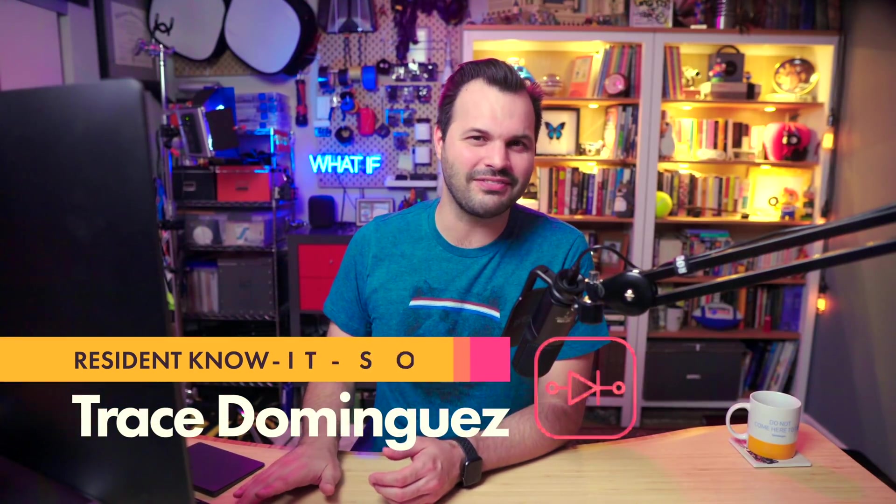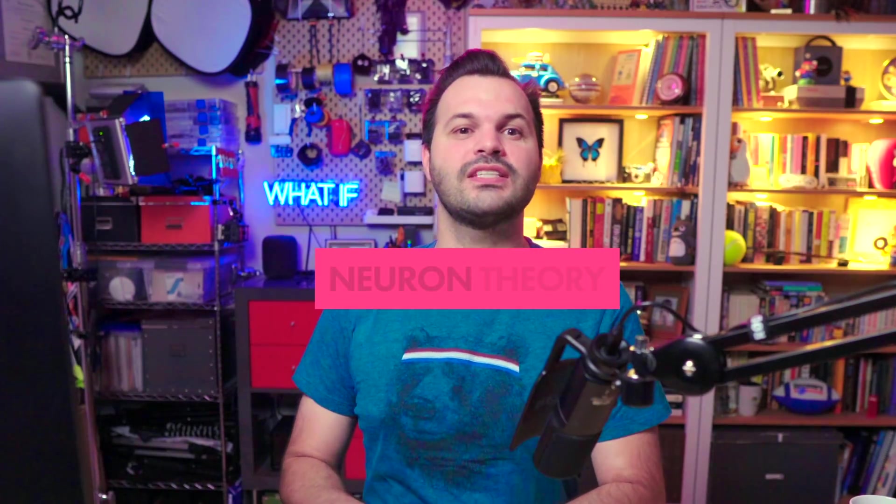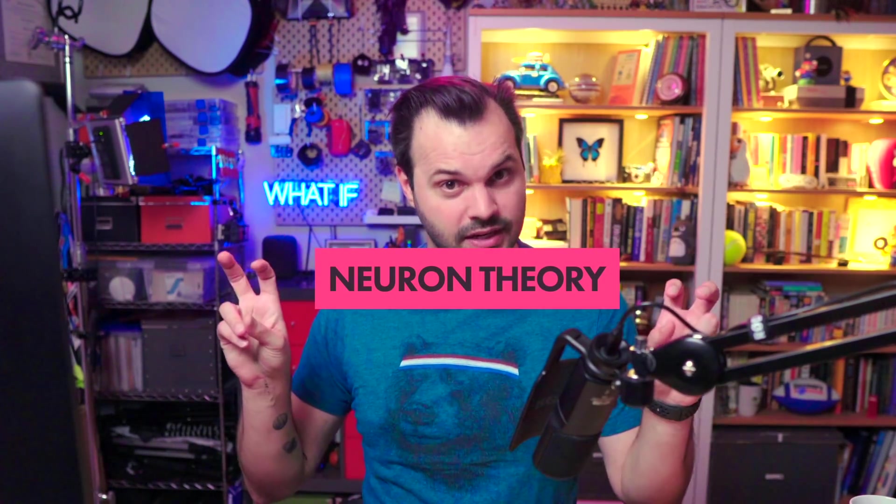This is episode two of five on upgrading our brain organs, so make sure you stick around for all the episodes. Go back if you haven't seen episode one. In 1888, Santiago Ramón de Cajal — the Spanish neuroscientist who has the best name ever — discovered the neuron. Well, he actually did it in 1887, published it in 1888, and then won the Nobel Prize in Physiology and Medicine in 1906.